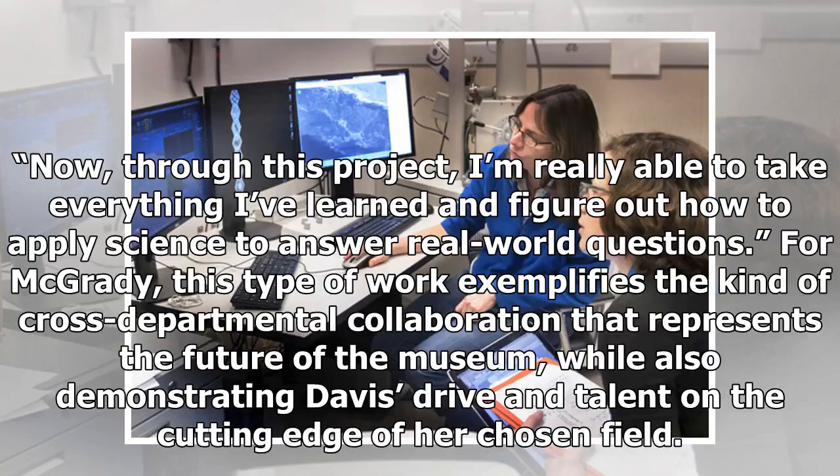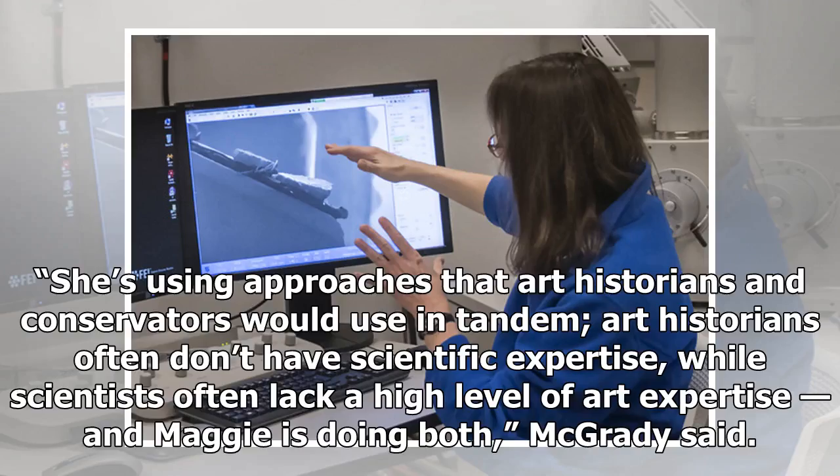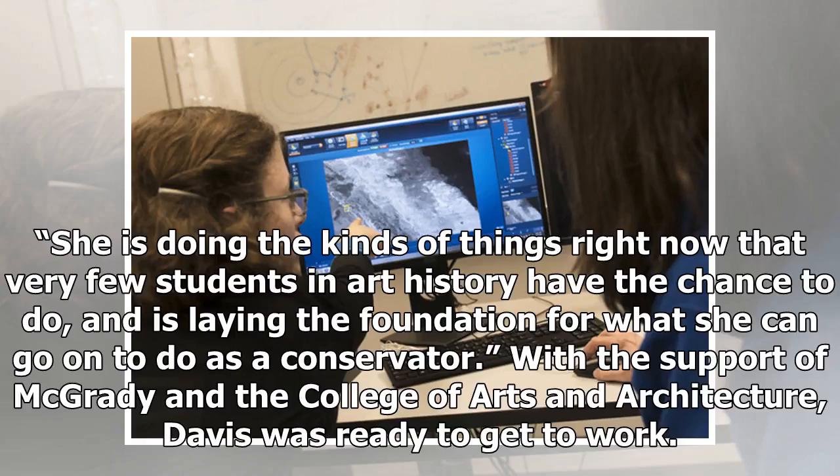For McGrady, this type of work exemplifies the kind of cross-departmental collaboration that represents the future of the museum, while also demonstrating Davis's drive and talent on the cutting edge of her chosen field. "She's using approaches that art historians and conservators would use in tandem. Art historians often don't have scientific expertise, while scientists often lack a high level of art expertise — and Maggie is doing both," McGrady said. "She is doing the kinds of things right now that very few students in art history have the chance to do, and is laying the foundation for what she can go on to do as a conservator."